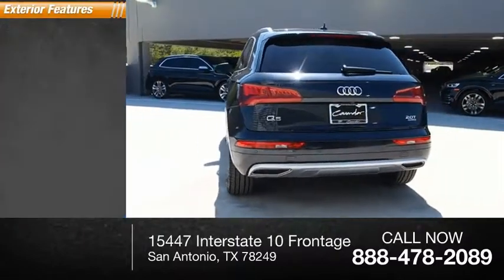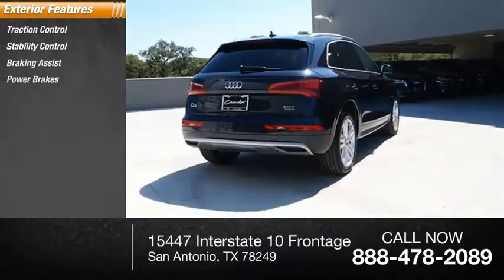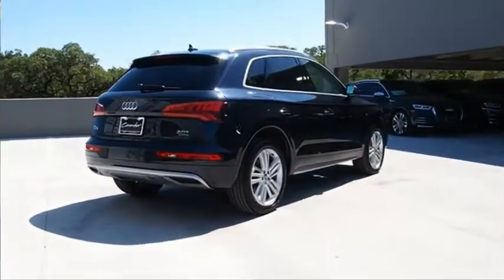Here are some of this vehicle's great options: traction control, stability control, braking assist, power brakes, and a regenerative braking system.